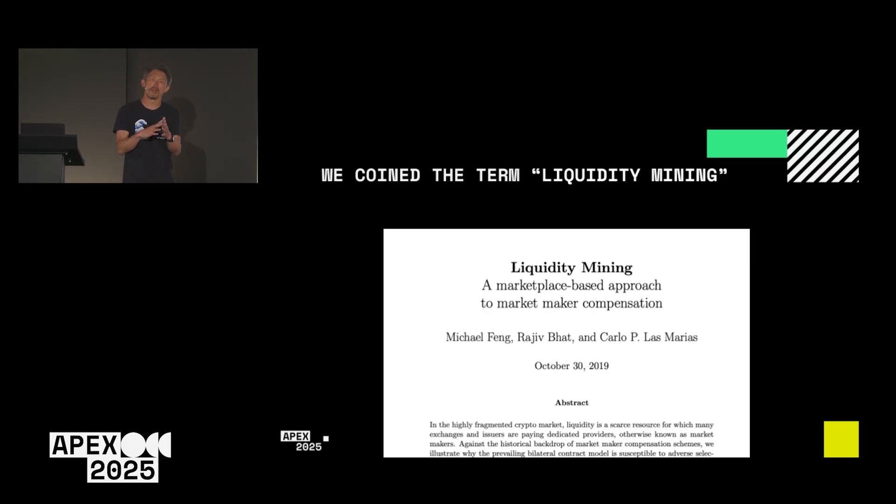The reason we chose the term liquidity mining is because we think it's very similar to Bitcoin mining — you have to do work to earn a reward. Similarly, a liquidity miner, a market maker, has to do work to run and manage a trading bot and take on capital risk. We think a structured incentive program can allow a community to fairly earn these rewards and provide liquidity.